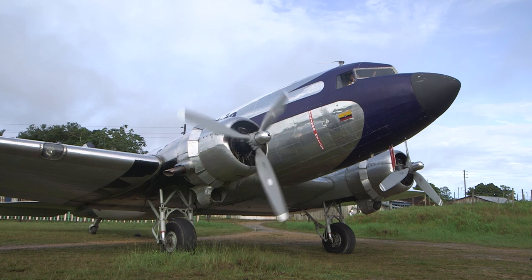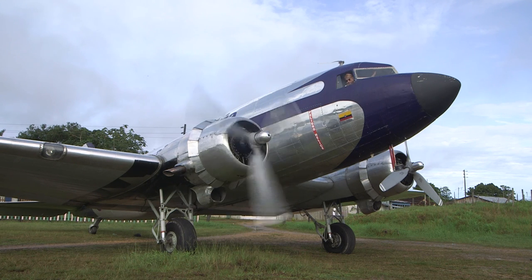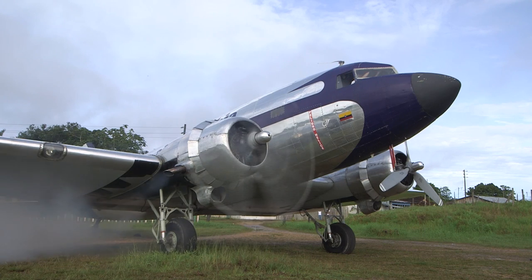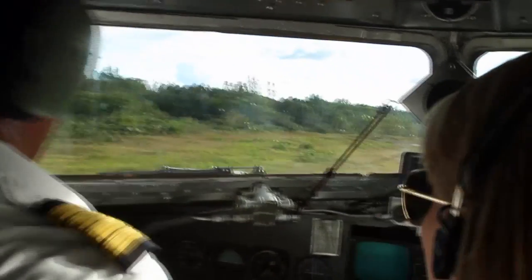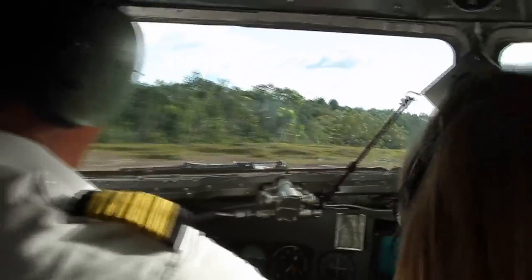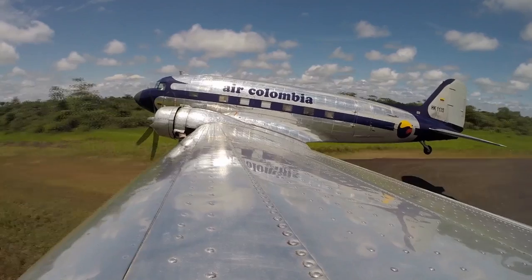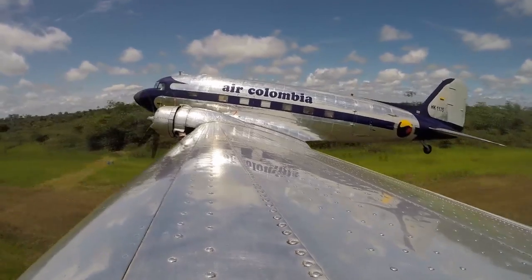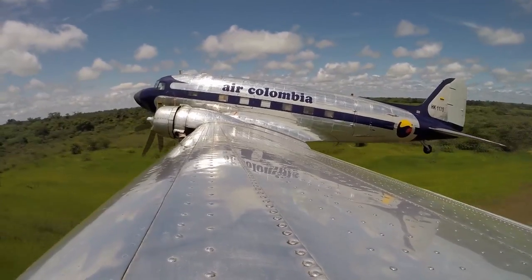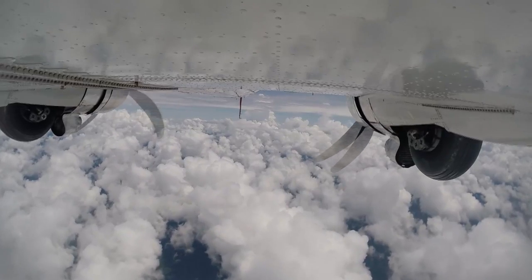At 70 years old, this DC-3 plane looks like a museum piece — and sounds like one too. For me, it's an honor to fly a DC-3. To have in my hands a jewel of world aviation that's still being used even these days. They say God lives in the clouds, and every day we visit him.